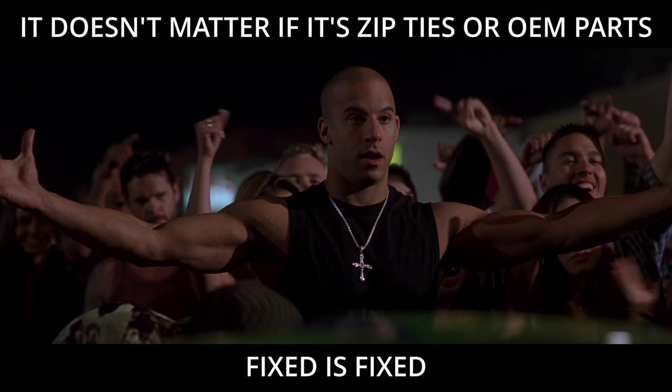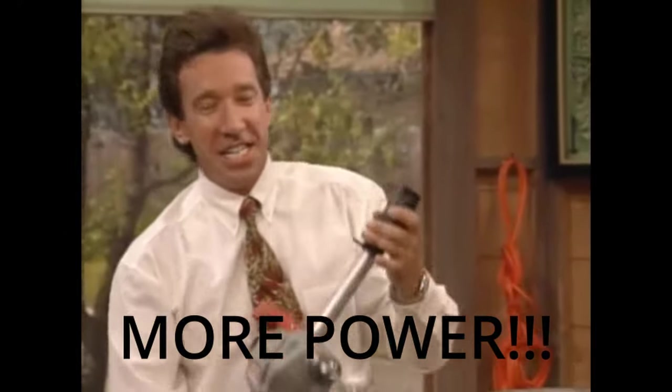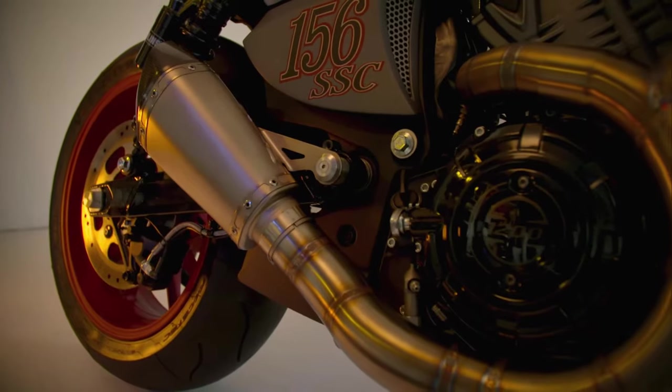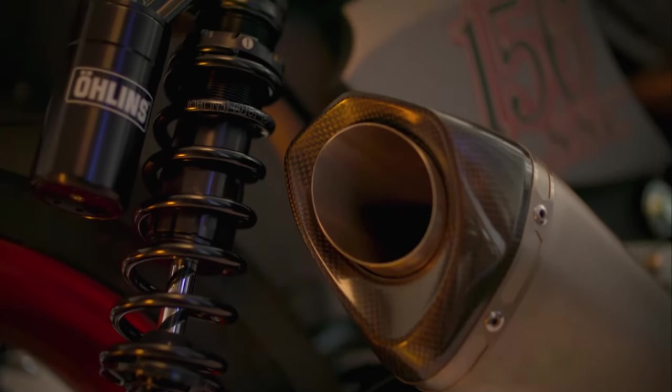So you're ready to leave the warm, comforting embrace of OEM and venture into the unknown. Your buddy just pulled away from you on the highway and that's just not okay. That call for adventure and adrenaline-pumping performance is now too loud to ignore. Lucky for you, the aftermarket is waiting just on the other side of your comfort zone, and we're going to discuss some of the primary spots to hit. We're not going to rank our options here — we want to celebrate each one for raising the bar and supporting the Victory community.